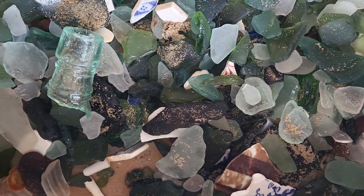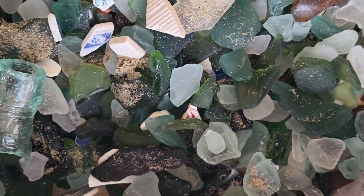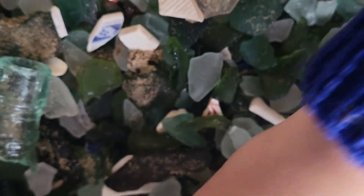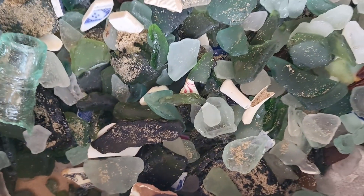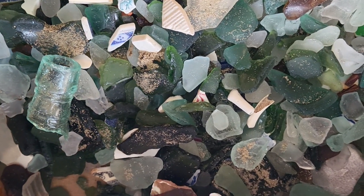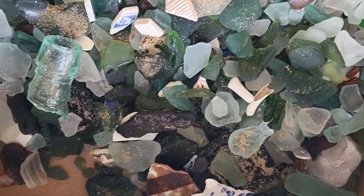The sea glass from this video is in here somewhere. Well, I hope you enjoyed this video and I hope you're looking forward to going on another sea glass adventure. I will see you in the next video. Thanks for watching. Bye!